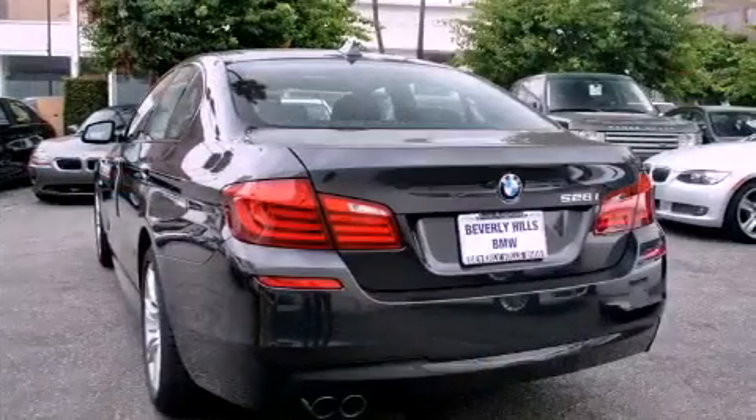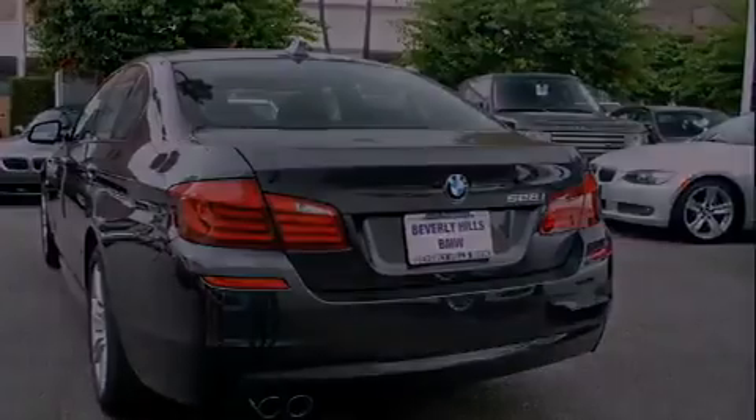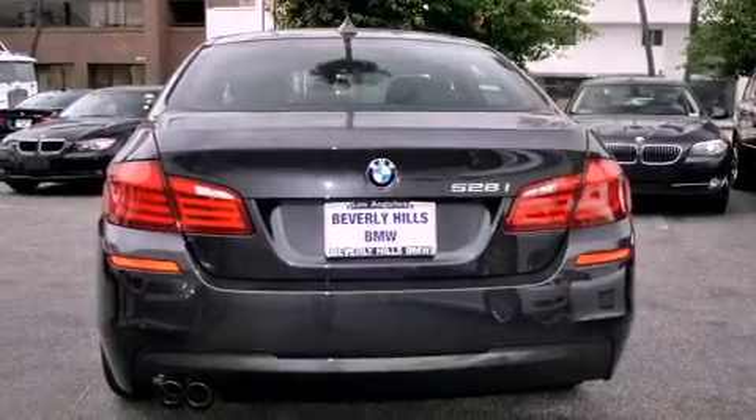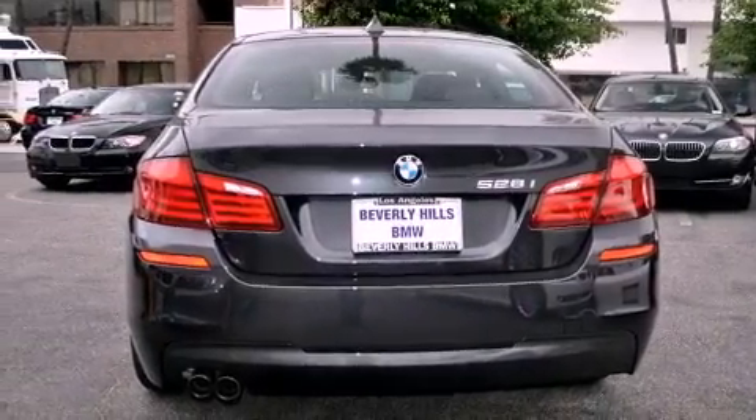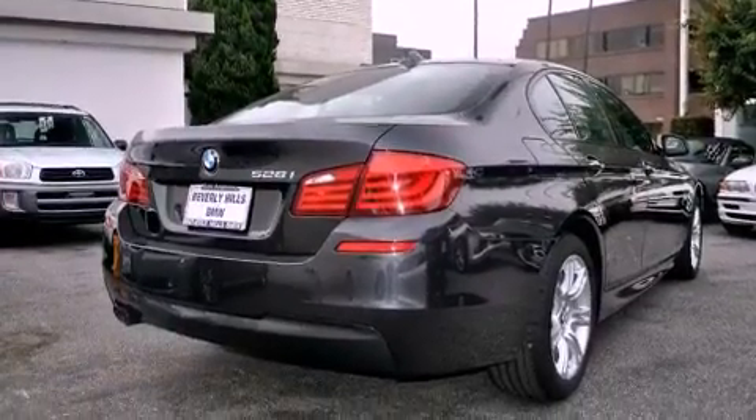Its top features and packages include the premium package, a heated steering wheel, cruise control, a CD player, a leather-wrapped steering wheel, a passenger-side vanity mirror, a security system, a traction control system, a cold-weather package, and a navigation system.